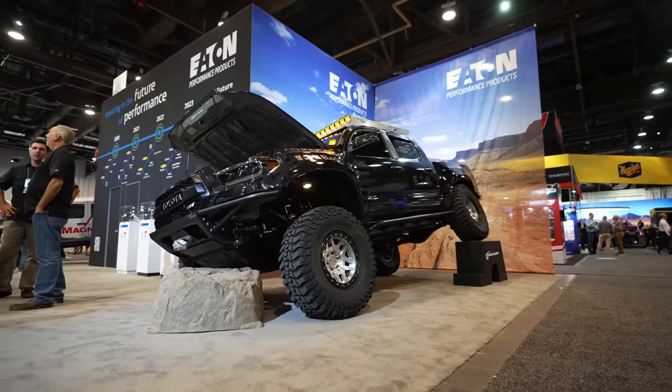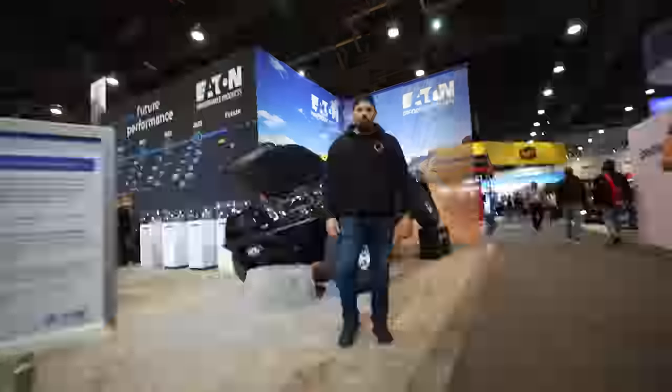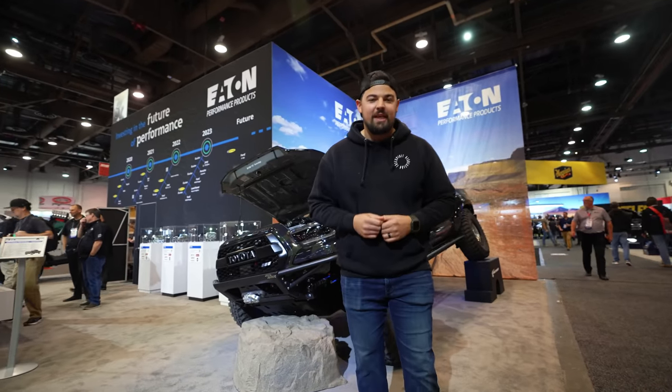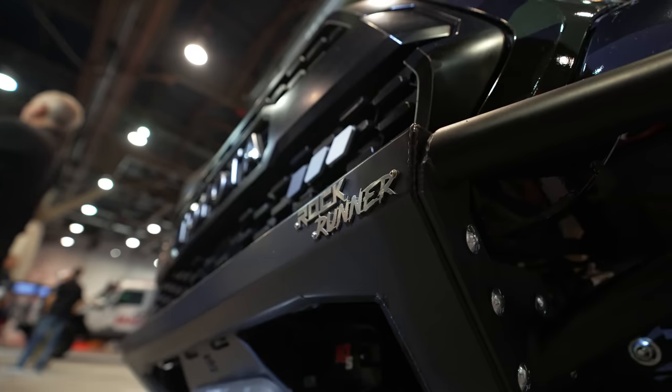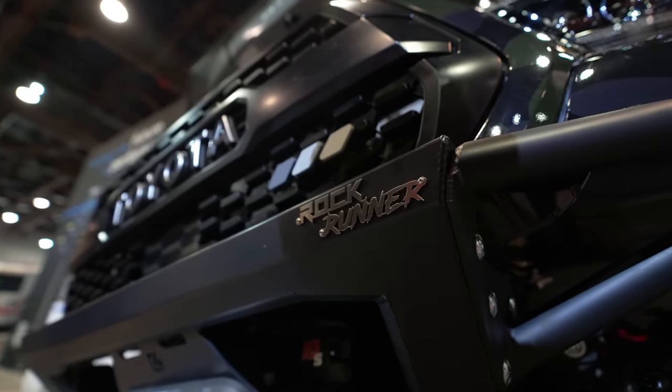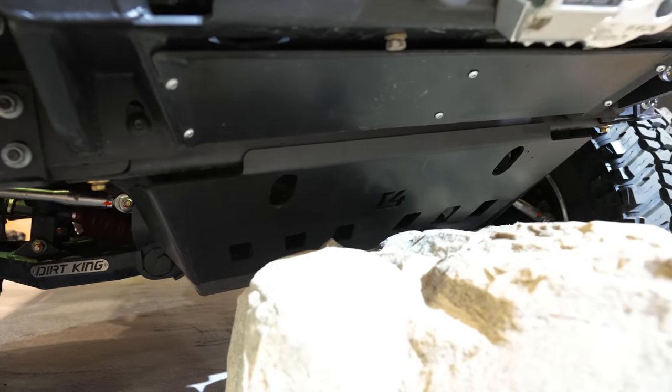I'm here with Josh and his 2019 Toyota Tacoma TRD Off-Road. My name is Josh, the Dark Yoda on social media. The front bumper is the new C4 Rockrunner series — their new lightweight, high-angle approach, new armor series, offered in the front and the rear.